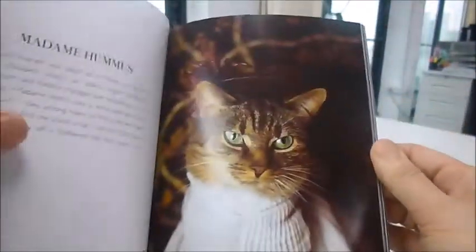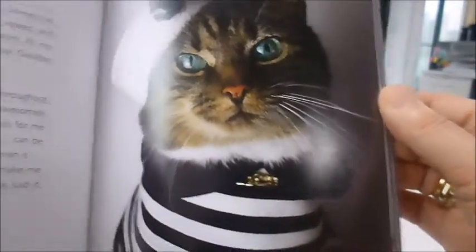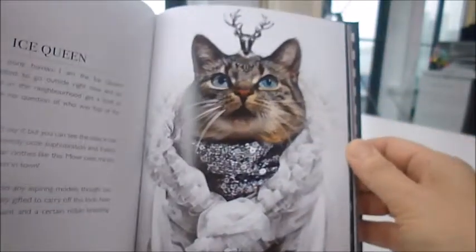A rather queenly kitty. Madame Hummus. We love the John Paul Gaultier. Ship Ahoy kitty. And somewhere in here is Frida Catlow, which we absolutely love.